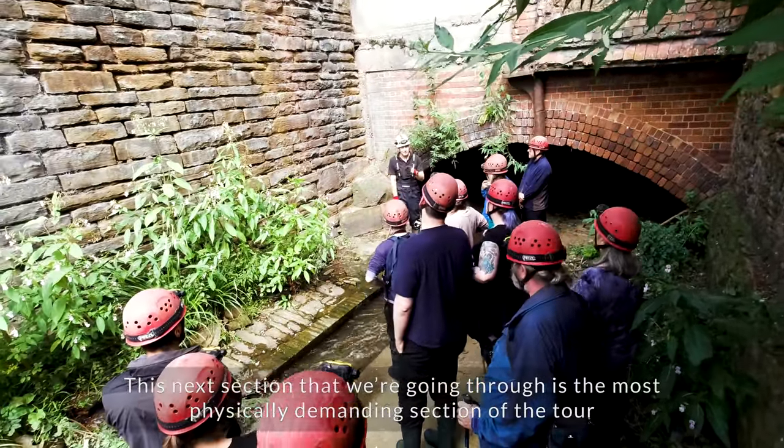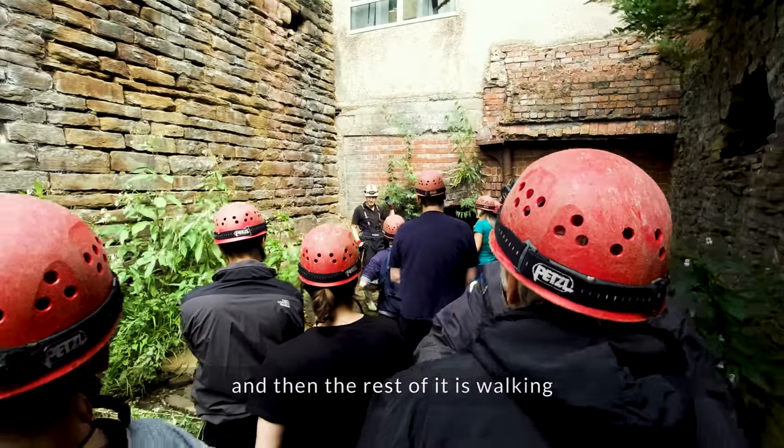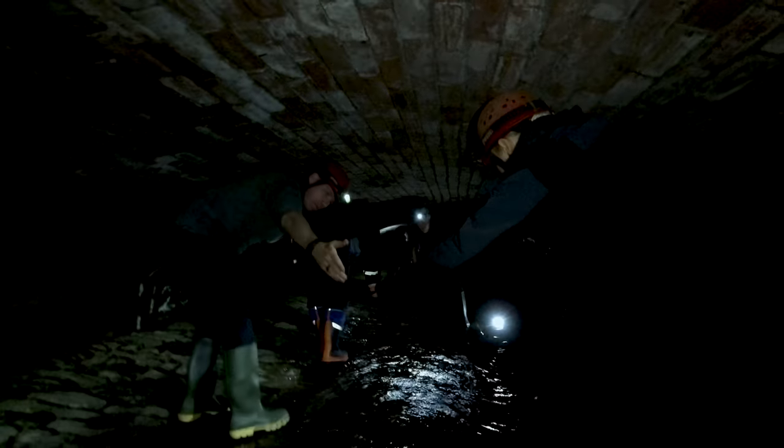This next section is the most physically demanding part of the tour — there's a few hundred metres of stooping, and then about ten metres of crawling, and then the rest of it is walking. So this next bit is about 100 to 150 metres of stooping. It was about this point that I discovered that stooping and crawling in dark, tight, confined spaces really wasn't for me.